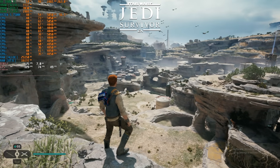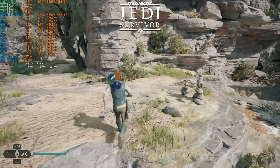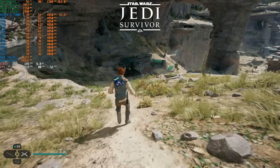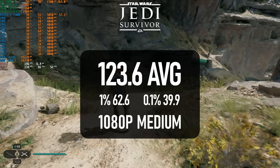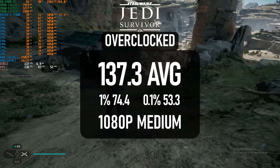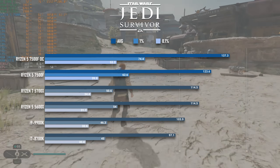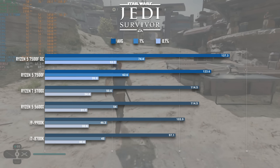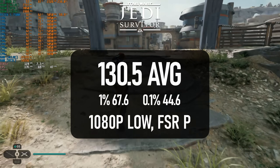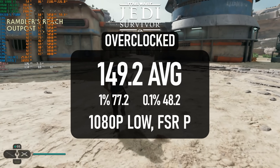For the final time in this video, the RX 6900 XT is holding back the 7500F in Jedi Survivor. At least, this is true for the beginning of the test run before I arrive in the town centre. The average FPS at 1080p medium is 123 at stock and 137 overclocked, beating both of the Zen 3 parts by a small margin. I used FSR and dropped quality to low, which saw a sub 10% gain at both stock settings and overclocked.